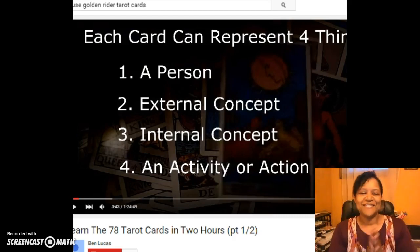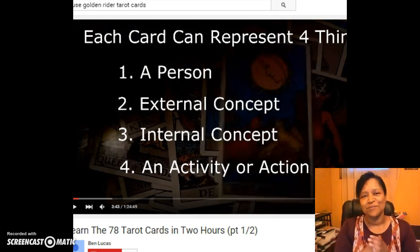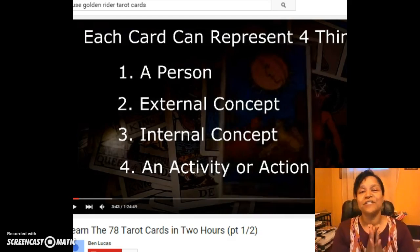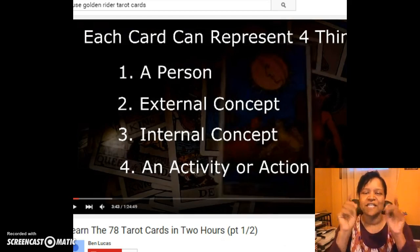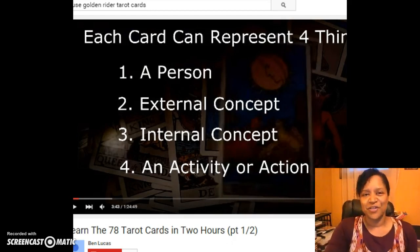Tune back in and make sure you subscribe to my channel to find out more about the Golden Rider Tarot cards and about getting yourself on the right track — by planning your future and manifesting what it is that you want. This is Jennifer Sali, signing out until the next video.